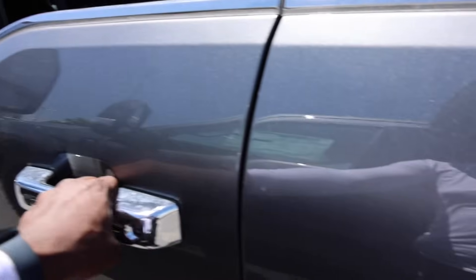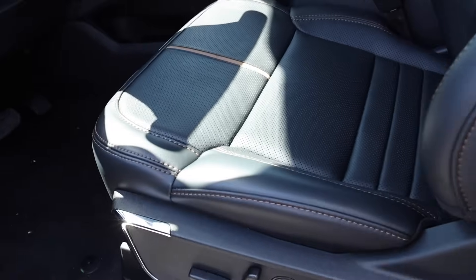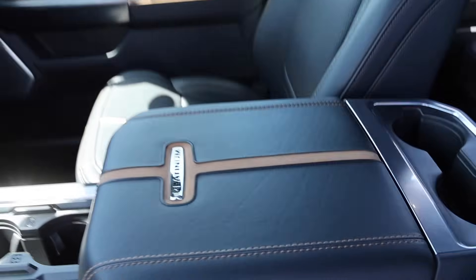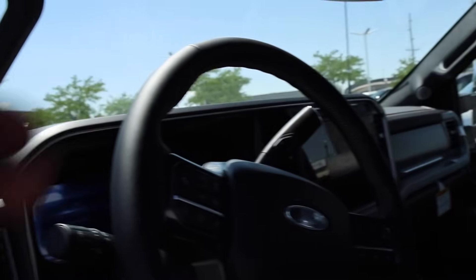The Platinum interior is very, very unique. I love the caramel color — I know some people probably wouldn't like it. You have tilt headrests, even the center console looks better. You also have heads-up display standard, these screens come standard, and this truck does have the massagers for the front seats.